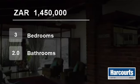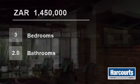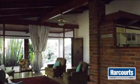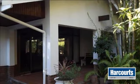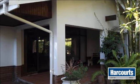Welcome to this three-bedroom house for sale in Pennington, South Africa for 1,450,000 Rand. Welcome to the website of Harcourts Scott Bay.